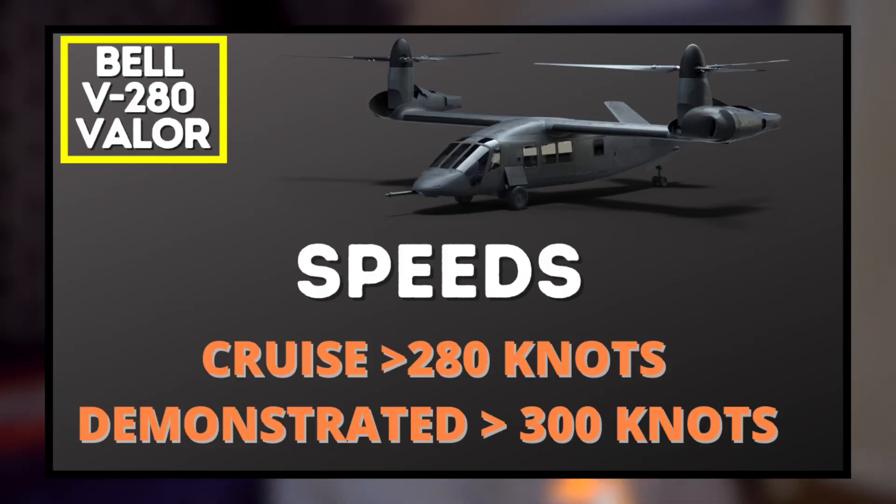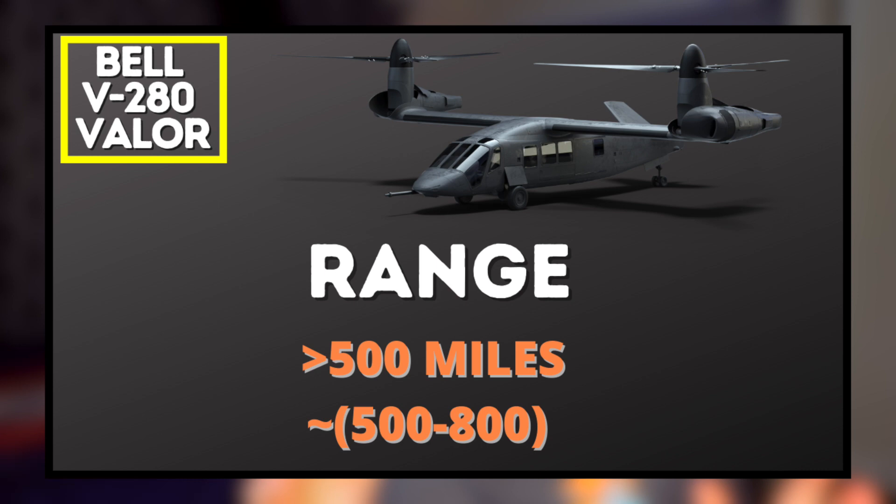Now you can see where this aircraft design becomes really important. The V-280 Valor cruises at more than 280 knots and has achieved speeds of over 300 knots. It has a combat range of about 500 miles, with some sources citing up to 800 nautical miles. The Blackhawk — one of the most popular military helicopters, especially for medevac operations — cannot go 280 knots and cannot cover more than 500 nautical miles.